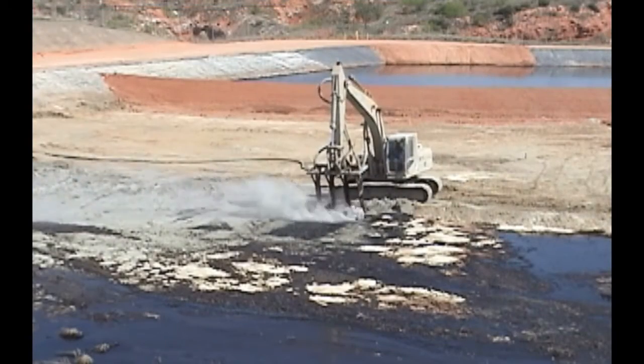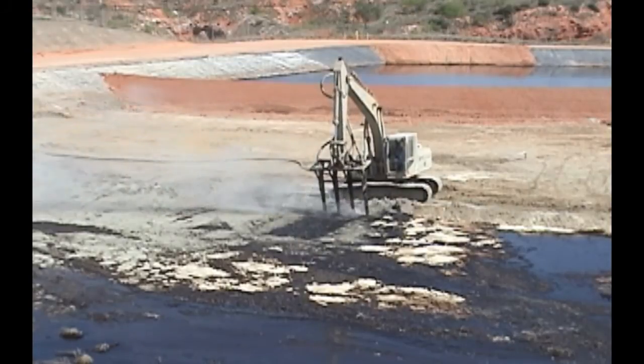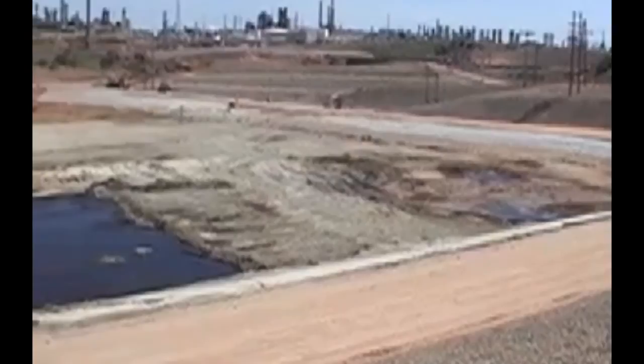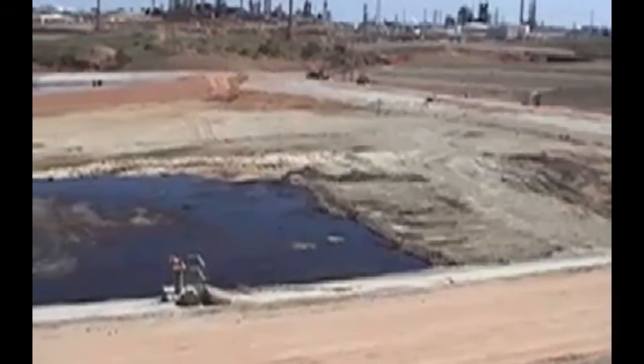Sludge that is mixed with reagent one day gains sufficient strength to support the excavator on subsequent days. Work progresses by solidifying strips of sludge and then using these strips of solidified material to access untreated sludge.